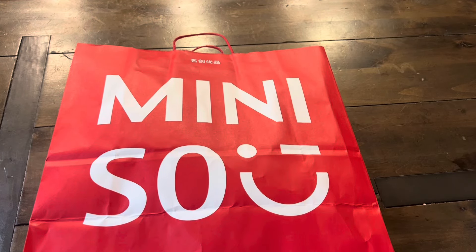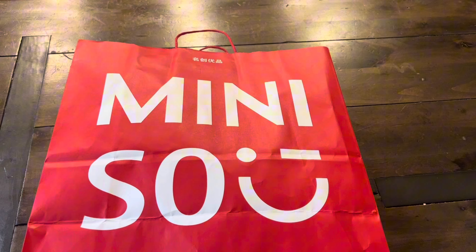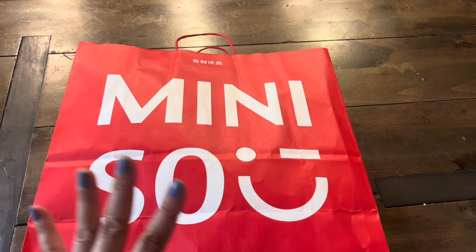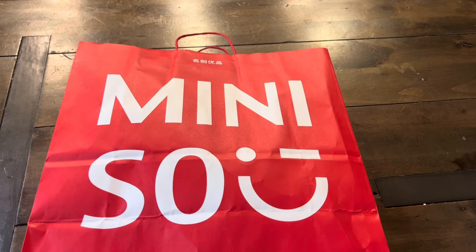Hi guys, welcome back to Paper Confessions with Karamia, back with a super fun haul! My daughter Lil and I were at Miniso in our local mall here in California and they were selling these mystery grab bags or lucky bags for $5. I could not believe it. We went ahead and bought four, so let's take a look and see what they have.